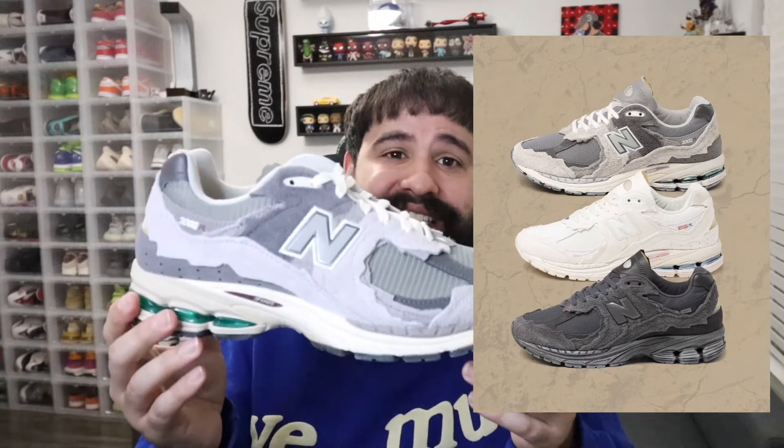This is not a collab — this is a normal general release New Balance that just so happened to go crazy. There were three pairs in the pack: this gray one, an all-white one, and an all-black one. But this is the best colorway in my opinion.